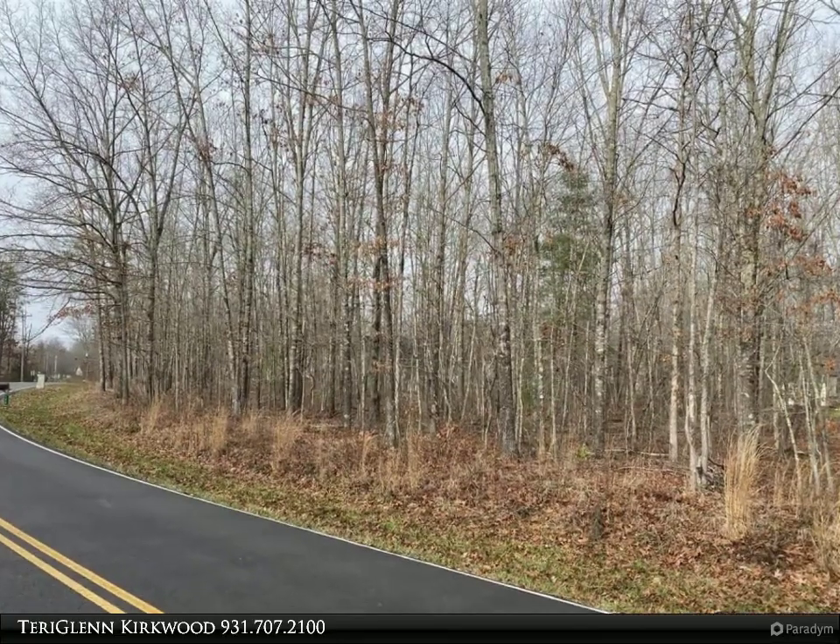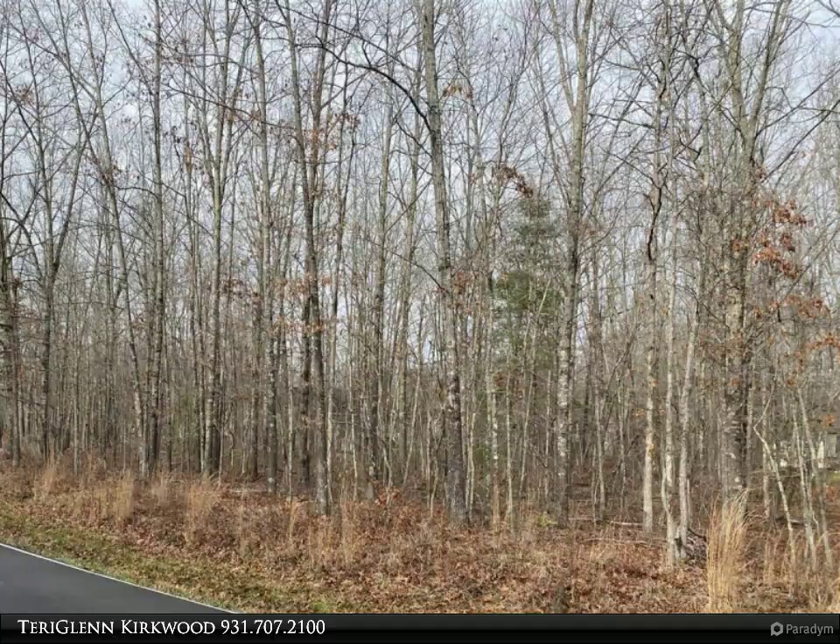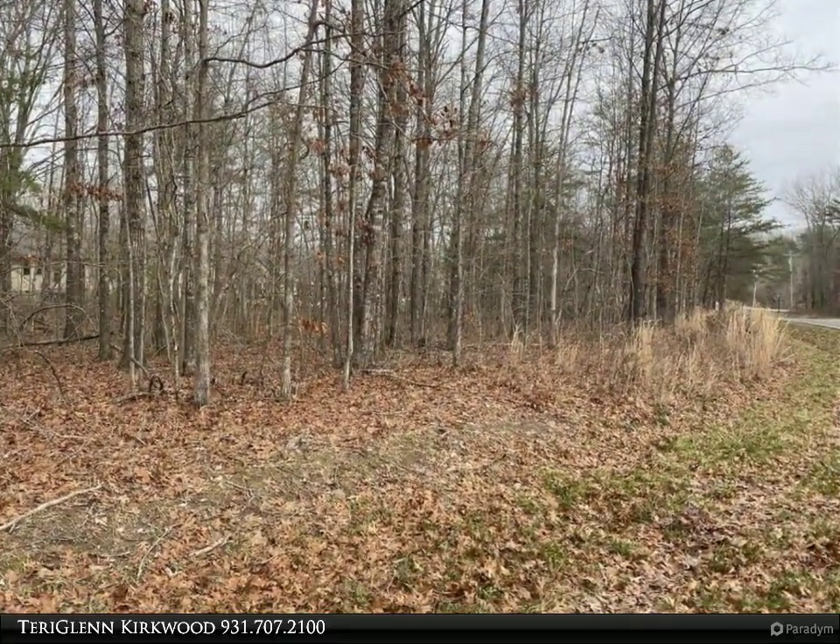This Century 21 Fountain Realty LLC property video is presented by Terry Glen Kirkwood. Growing area of Fairfield Glade near Lake Malvern.